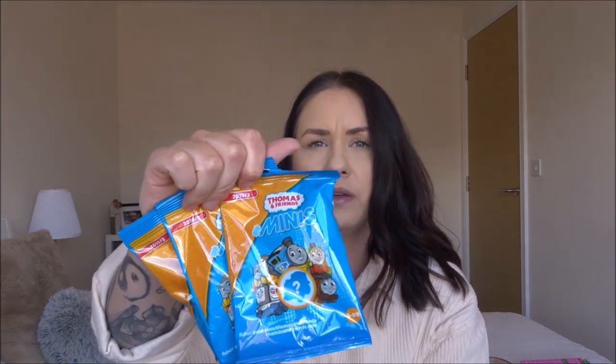Next up I got some Thomas & Friends blind bags. I got five but Noah's already had two of them. His birthday is next month so we're going to put the other three away for him. They are 99p each.